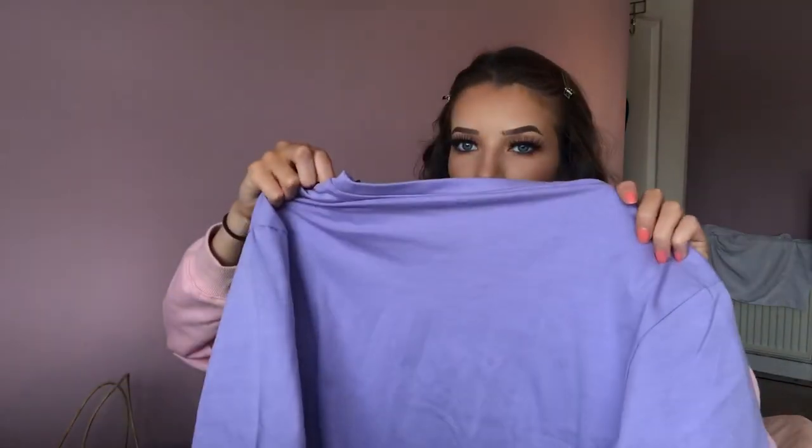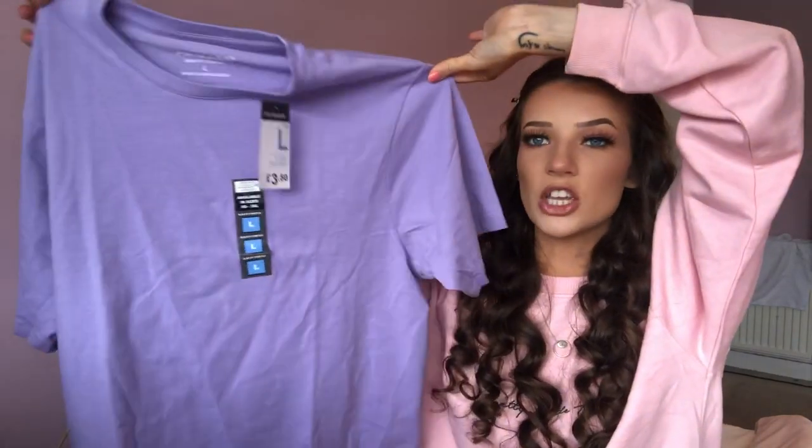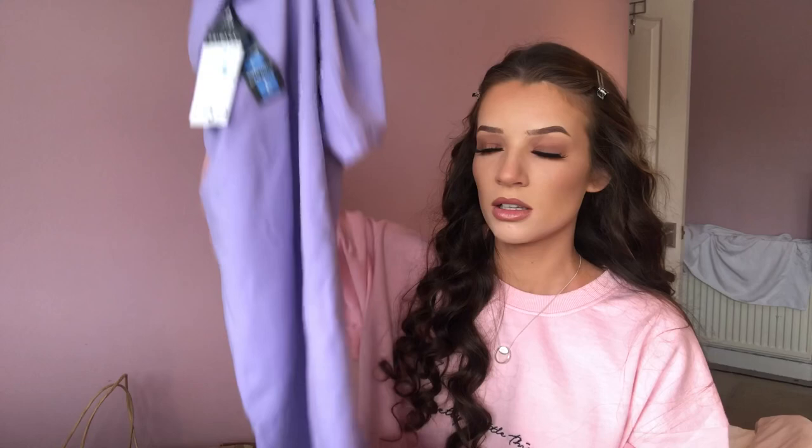Next I just got this purple t-shirt in a size large from the men's section — it was three pound fifty. I just wanted a big oversized t-shirt to try and tie-dye. I don't know if this material will take it, but if not, it's three pound fifty and I'll wear it anyway. They also have a similar style on Pretty Little Thing, but the PLT one comes with cycling shorts.